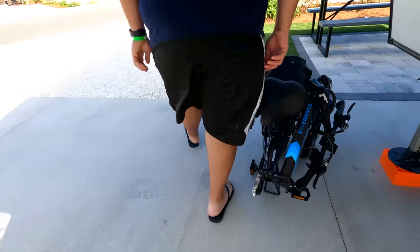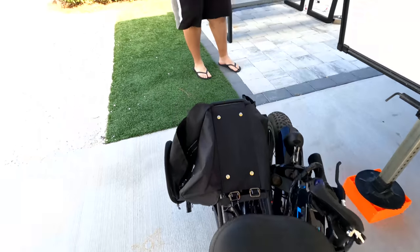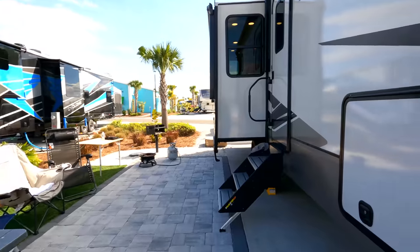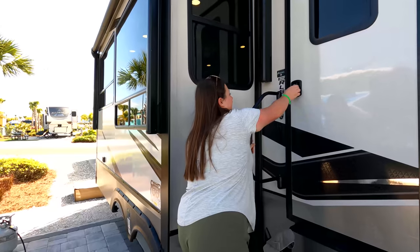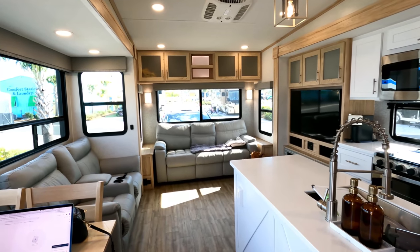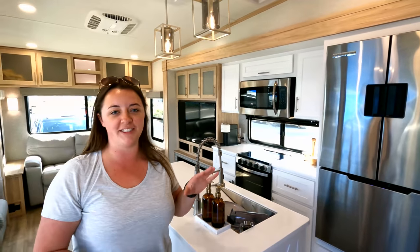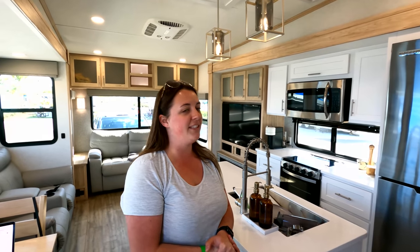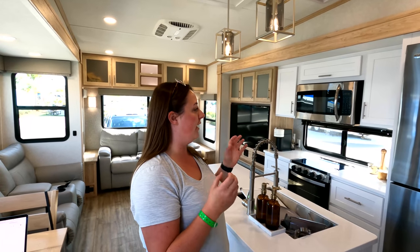This is our e-bike — Will got it for me for Christmas, and we're hoping to get him one too so we can do a full review video. Now heading inside — this is definitely my favorite part. First impression from everyone who's visited is just 'wow.' It's so bright in here. Alliance used a lot of light colors, and with the big windows you barely even need the lights on.